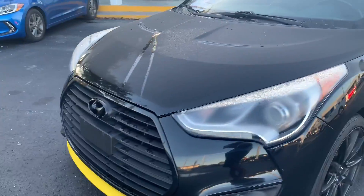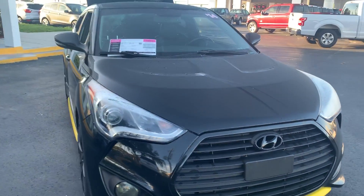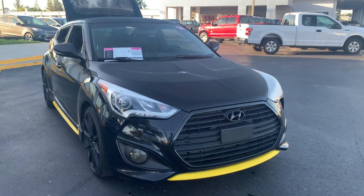And like all vehicles at AutoNation Ford Bradenton, it has a five-day, 250-mile money back guarantee.